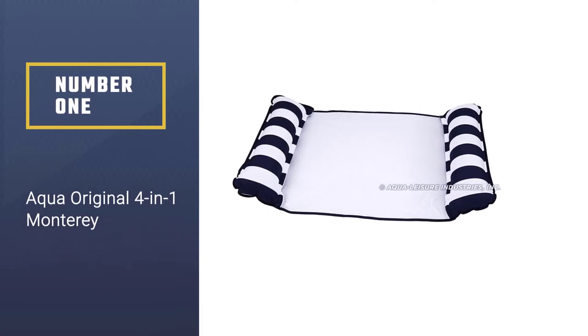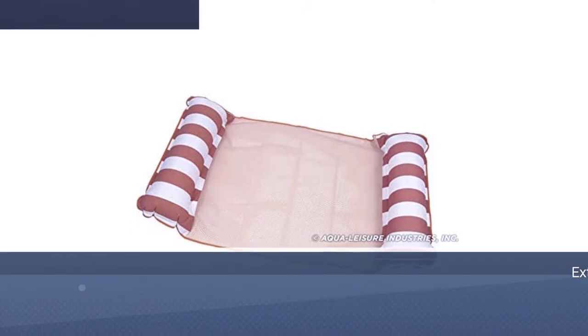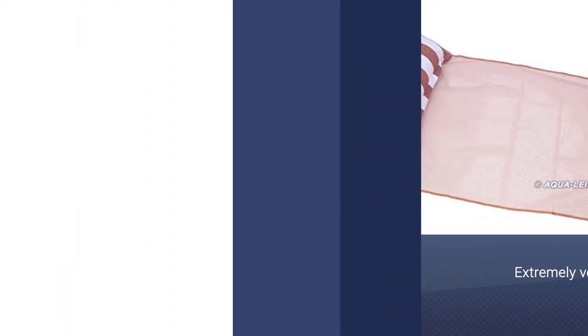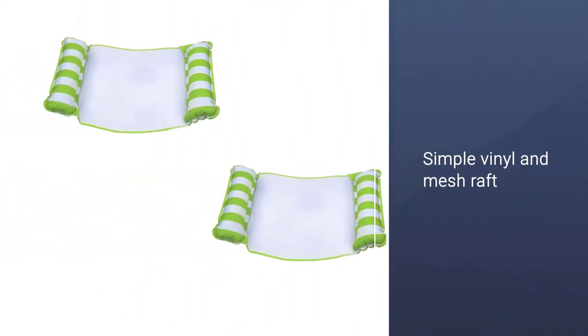Number 1, Most Popular: Aqua Original 4-in-1 Monterey. Though it doesn't look like much and weighs just shy of a pound, this pool float is extremely versatile. Adults up to about 6 feet tall will love all that the simple vinyl and mesh raft can do.